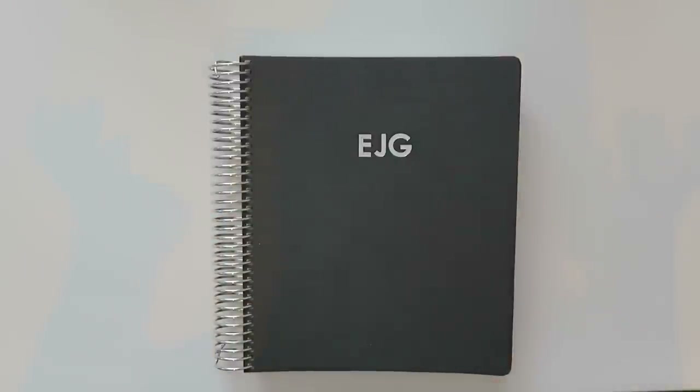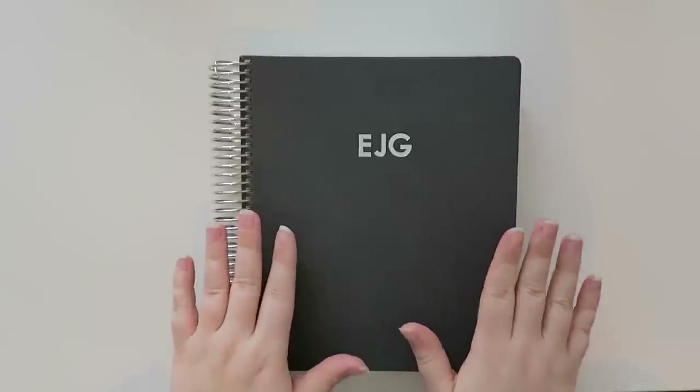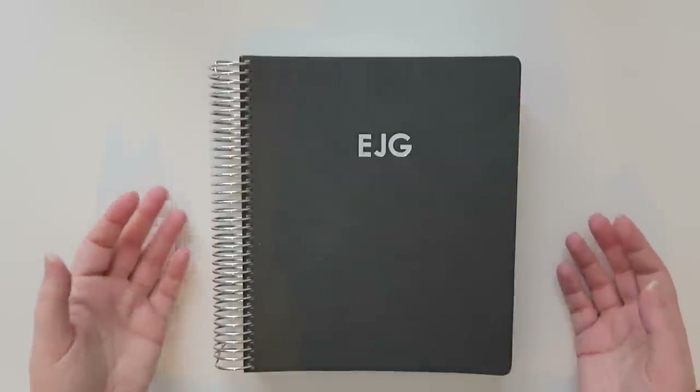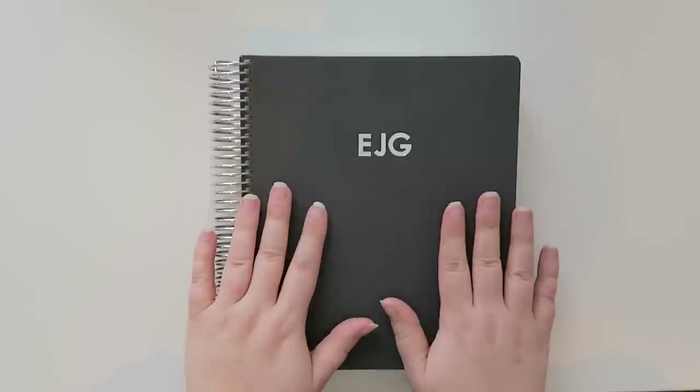Hello everybody and welcome back to my channel. Today I wanted to share a new thing that I purchased on the Erin Condren website. This is actually an address book. I've never had an Erin Condren address book — I've seen them several times in person in years past and decided to finally get one for myself.